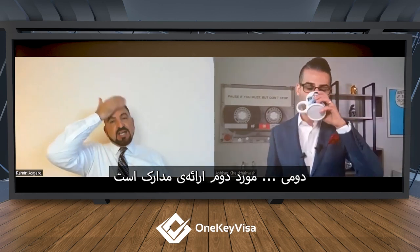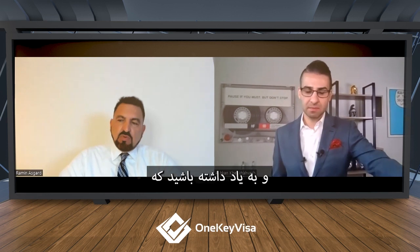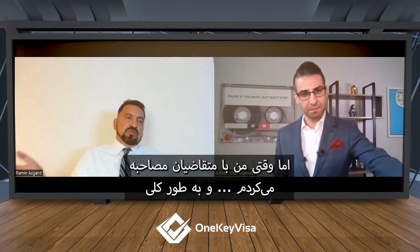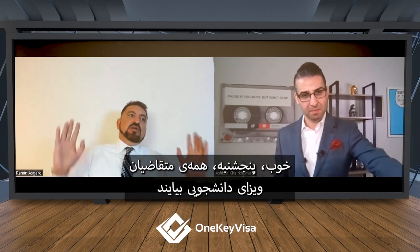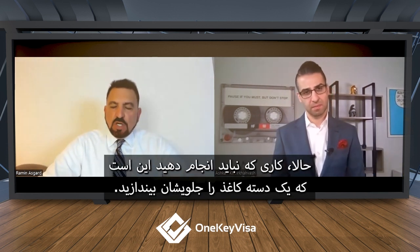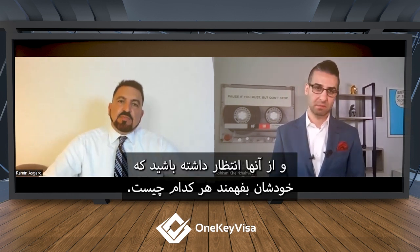The second item is documentation. Just to give you some context — it's slowed down a little because of the pandemic — but when I was doing interviews, consular officers were interviewing a couple hundred people a day. Not all of them are students. It's not like they say 'okay, Thursday all the student applicants come.' It's tourist visa, tourist visa, and then you get a student visa. You don't want to throw a bunch of papers at them and expect them to figure out what it is.